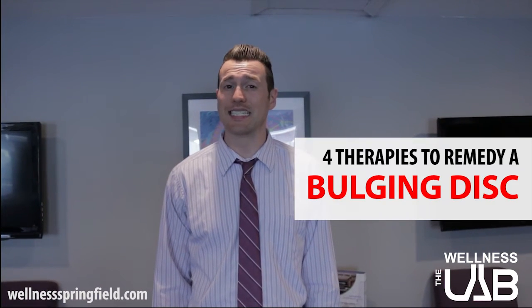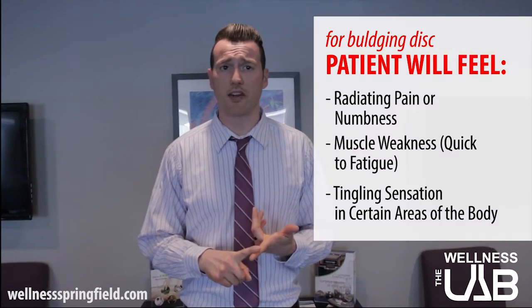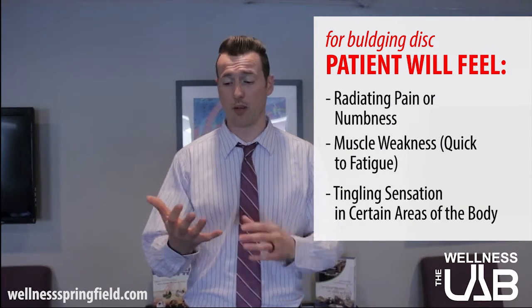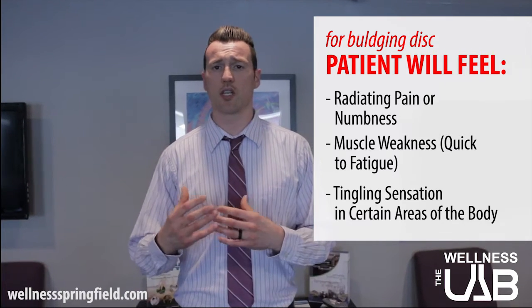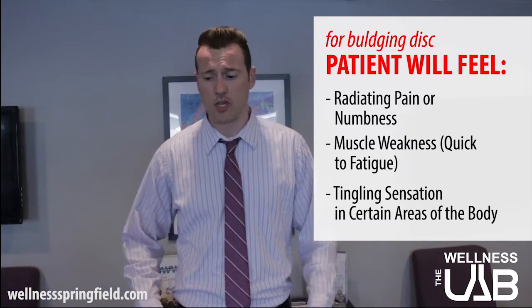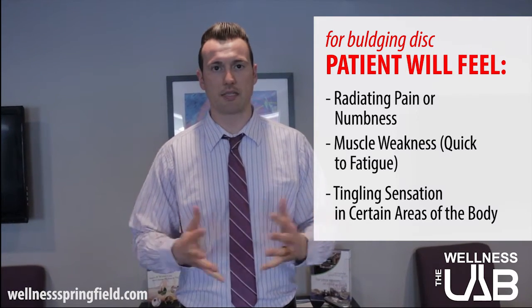I'm Dr. Mike from the Springfield Wellness Center, and what we're talking about today is disc issues. Whether we're talking about the cervical or neck discs or the lumbar or lower back discs, typical presentation can present in a variety of fashions — one being just pain in those areas. A lot of times we'll get radiating pain or numbness, weakness in the hand or legs, or a radiating numbness and tingling feeling down all the way to the toes, into the upper part of the legs, or for the neck, into the upper part of the arm and over into the hands themselves.